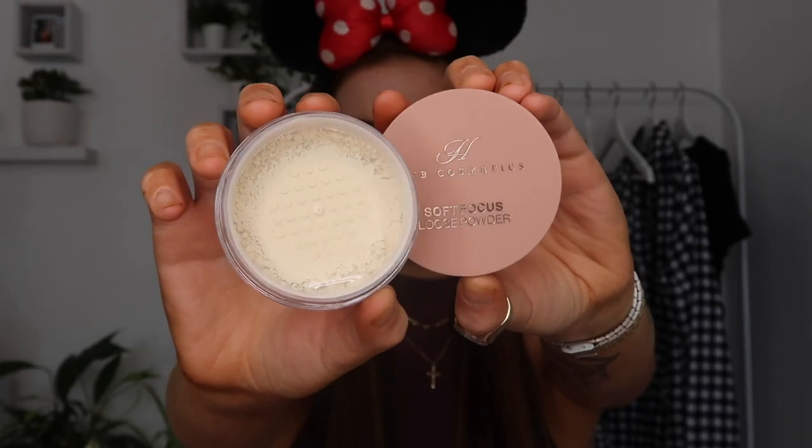Next up is the HMB Cosmetics Soft Focus Loose Powder in the shade Translucent. HMB Cosmetics is Holly Boone's gorgeous brand. I've been so excited to try this because powder doesn't work well on me — especially loose powder, I get such bad creases. I've heard this is finer than the Charlotte Tilbury one, which is meant to be unbelievable. The HMB Soft Focus Loose Powder retails for £13.50, but with delivery and currency conversion it came to about 23 euro.